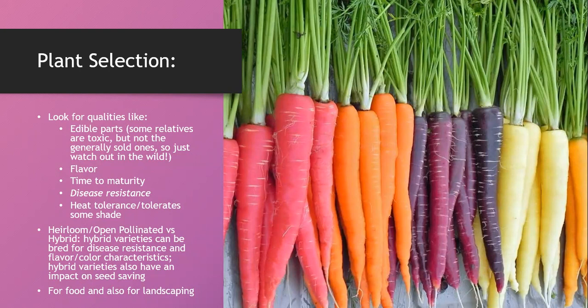There are also varieties that are more heat tolerant or shade tolerant depending on your microclimate. We predominantly eat the root of the carrot, but be cautious: with wild carrots or foraging, make sure you are not eating or even coming in contact with toxic relatives, as some look very similar. When growing them in your yard for ornamentals or food, make sure you're purchasing from a credible source.